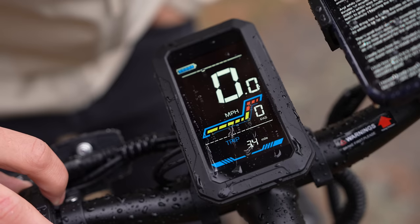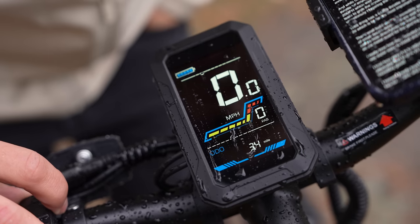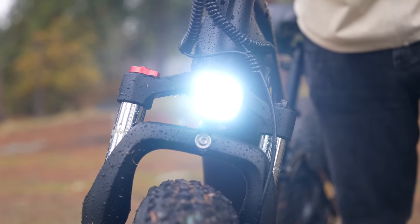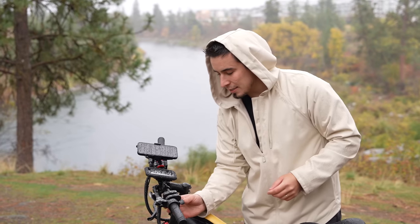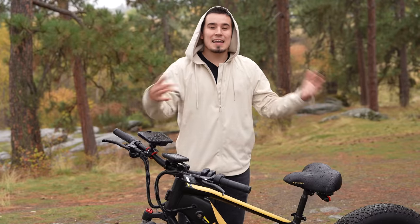Something quite unique is the really nice custom LCD smart display that looks cool, gives you all of your options, and is very easy to use. There are dedicated buttons for the front light, which is extremely bright — probably the brightest I've seen on any e-bike, with four separate LEDs. You also have a horn, and you get a free one-year warranty.